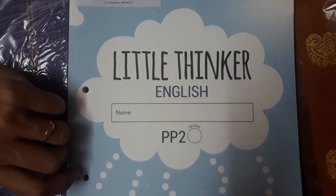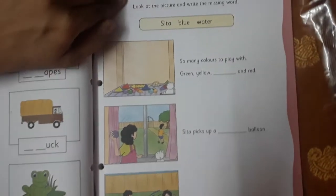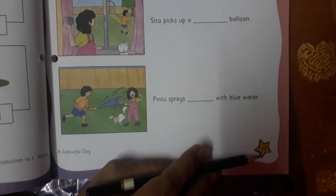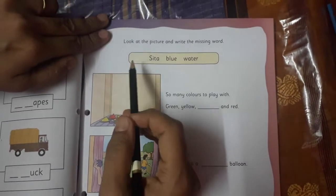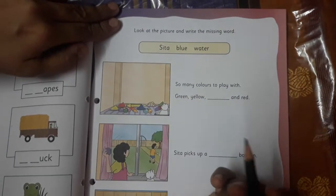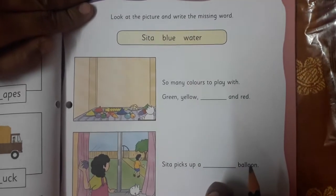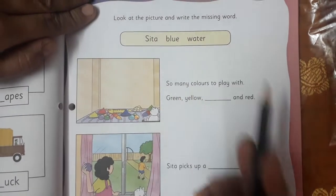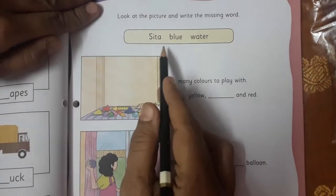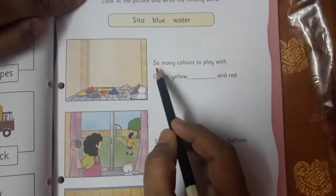Children, let's open Little Thinker English. We are going to open page number 33. Now here on this page, what we have to do? We are going to fill in the missing word. Look at the picture and write the missing word. Here few words are given, so we are going to choose words from the given words. Now let's read.